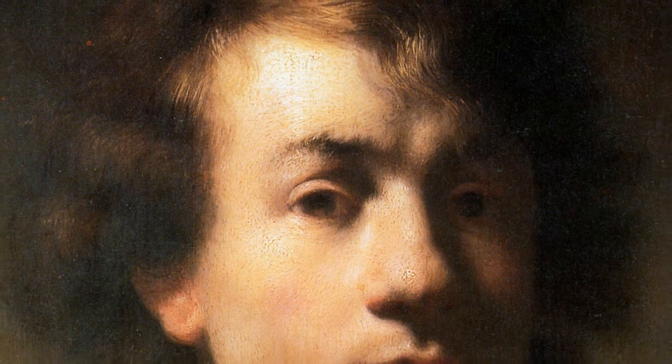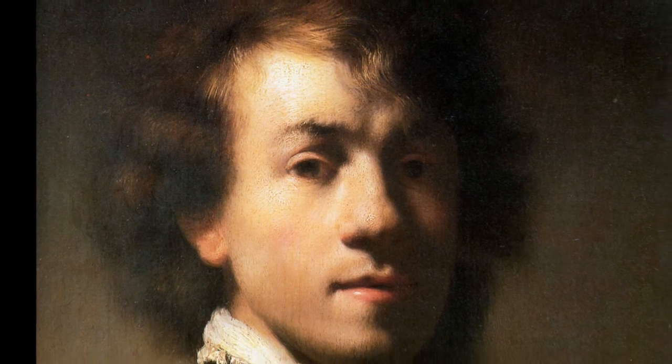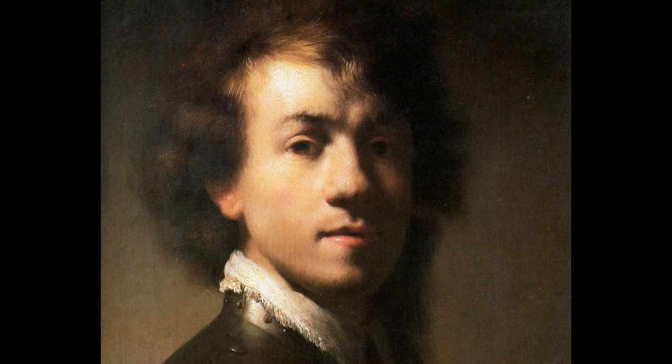One of the interesting consequences with Rembrandt — what he's known for — is his psychological depth of the human expression. But he's also creating a greater, bigger form of the face than any other artist has ever done.